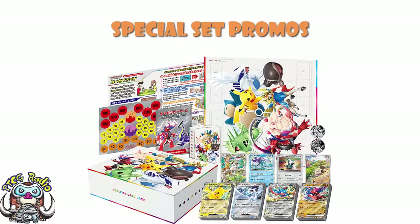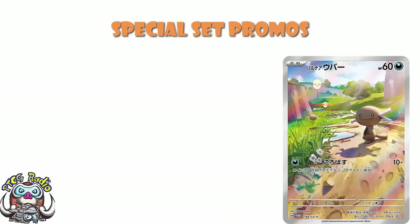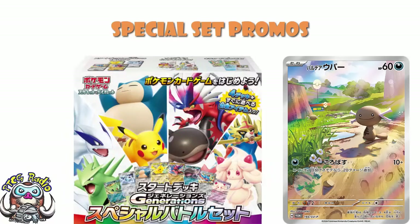Let's start off with what is my absolute favorite card, the Paldean Wooper. If I hadn't already pre-ordered this set, I absolutely would have. I ordered it a couple of weeks ago, the second this went up for pre-order. This is the Scarlet and Violet Star Deck Generation Special Battle Set, and I pre-ordered this the day I showed them to you.